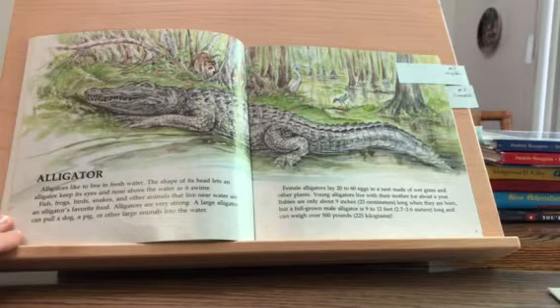Fish, frogs, birds, snakes, and other animals that live near water are an alligator's favorite food. Alligators are very strong. A large alligator can pull a dog, a pig, or other large animals into the water.